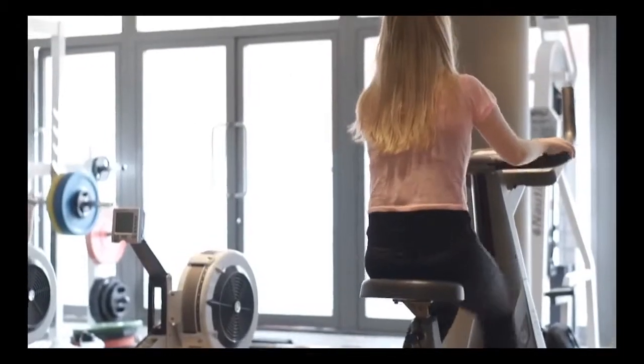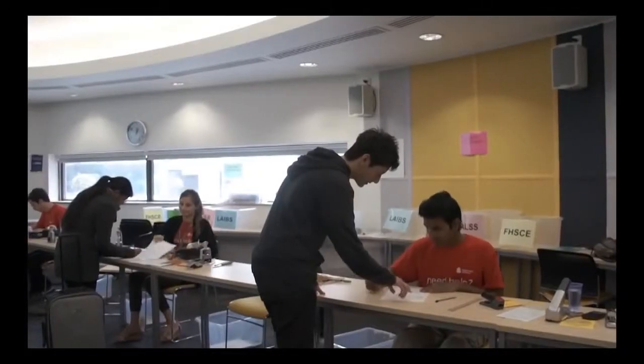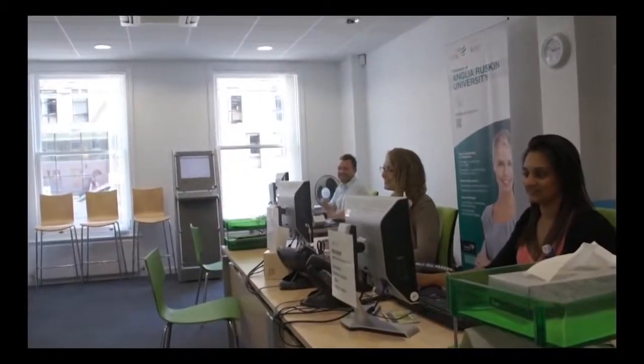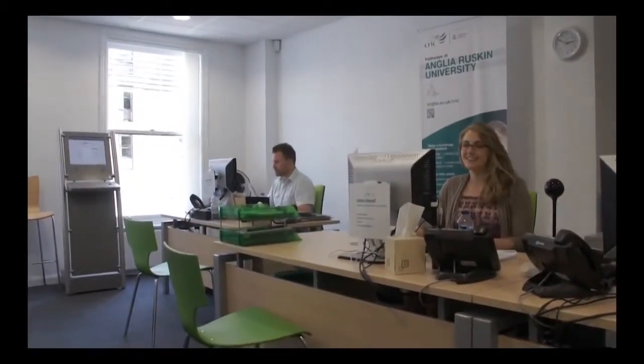At Anglia Ruskin University and ARU, they have come up with different kinds of facilities for students, like a gym, Muslim prayer rooms for religious people, and a student union — so if students have any trouble, they are always happy to help. The staff are really friendly; they help with different kinds of activities, instruct you on how to get around the city, what the safety procedures are, and how to study. These things are really very important at ARU.